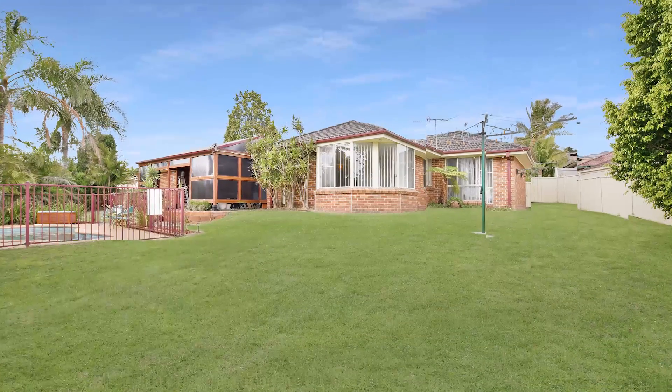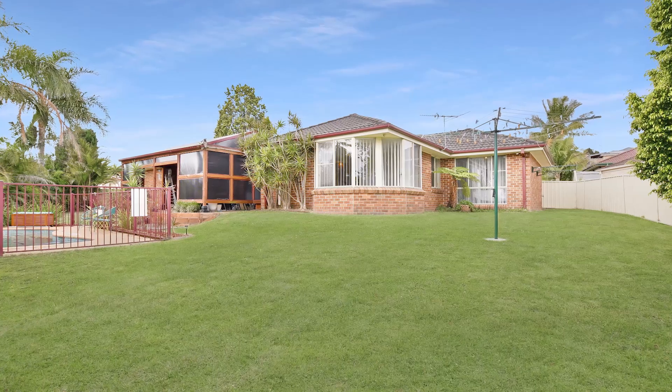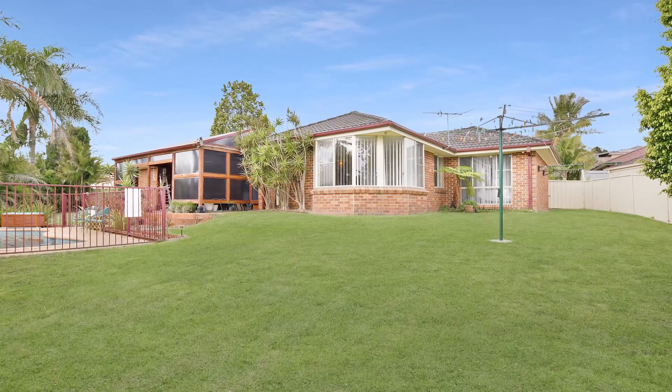The yard is fully fenced and both child and pet friendly, with plenty of backyard space on an 824 square metre block.